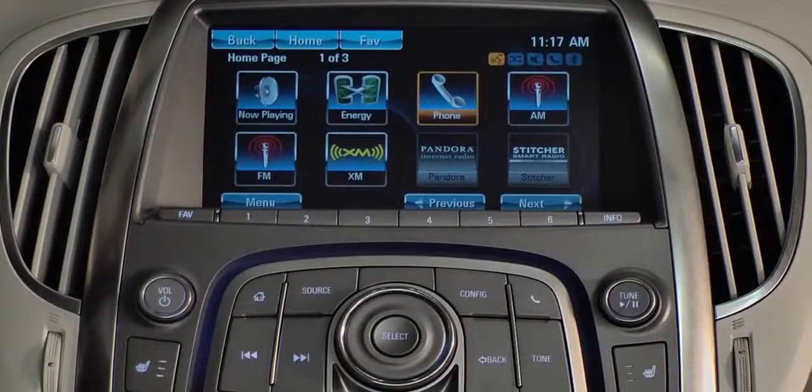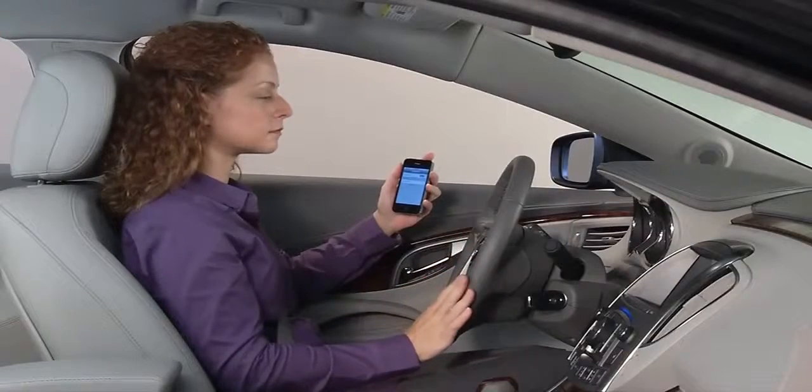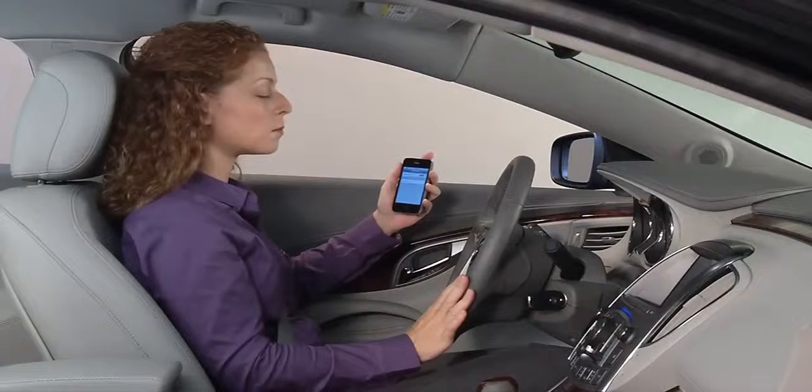Listen for the system to say the pair command prompt. After the beep, say "Pair" or say "Connect."